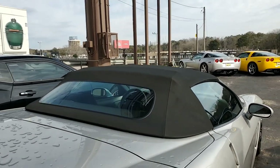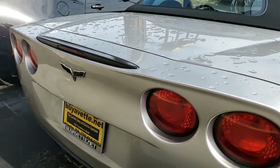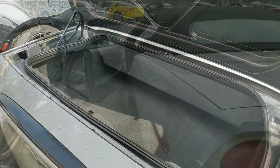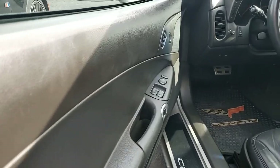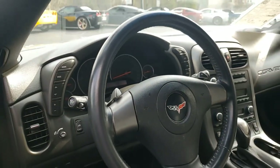This car boasts the Z51 performance handling package as well. Power top, OnStar, HID headlights, dual zone electronic climate control, fog lamps, keyless entry and start, and everything on this car is power. It has ABS, traction control, active handling, and comes with a clean Carfax. As we've mentioned, it's loaded with options.